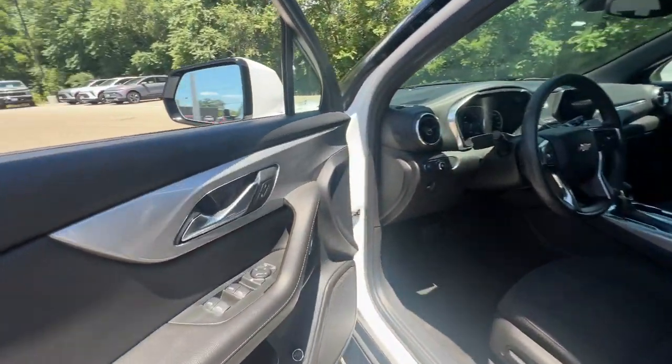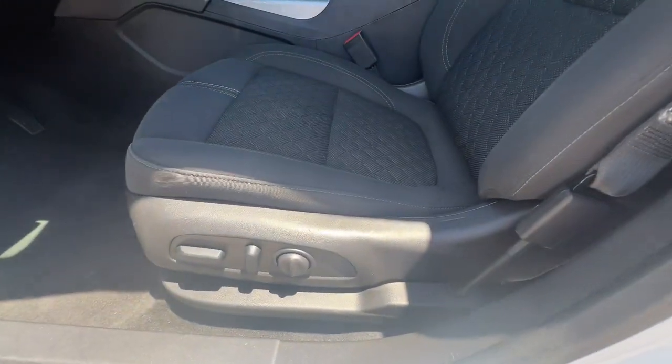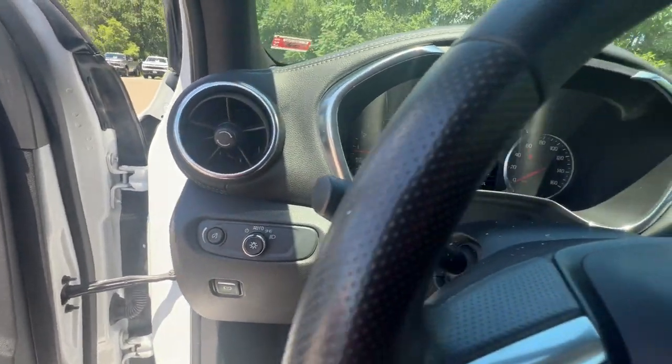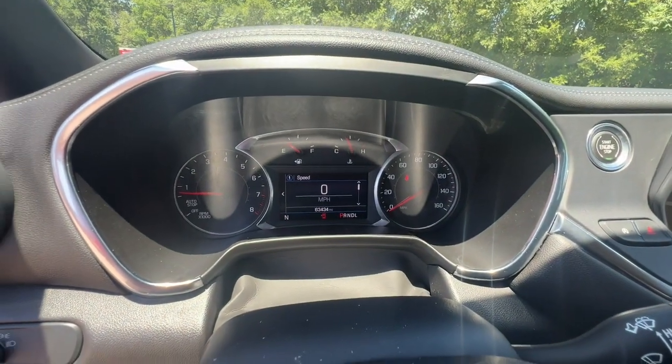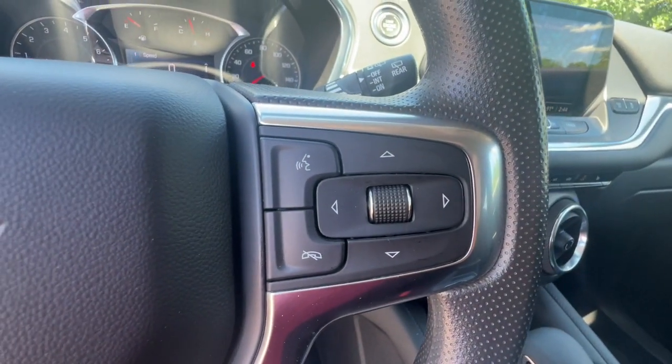The following are some of this vehicle's highlighted options: intelligent auto on-off high beams, pre-collision system, lane departure warning, heated driver's seat, keyless entry, lane keeping assist, satellite radio, backup camera, power liftgate, and remote engine start.